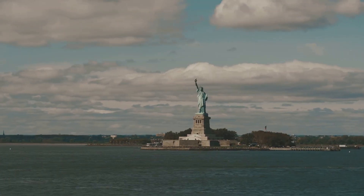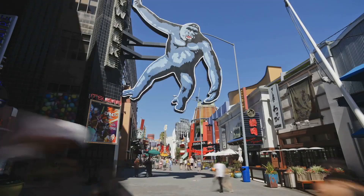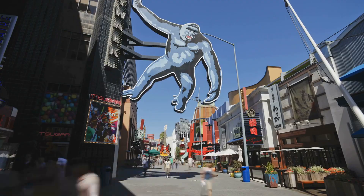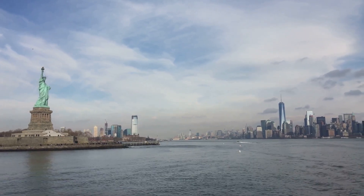Think about it — she's seen it all: World Wars, the moon landing, the invention of the Cronut. She's even had a few cameos in some pretty epic movies. King Kong, anyone? Lady Liberty represents the American dream, the idea that anything is possible. Plus, the view from the crown is supposed to be amazing. Just saying.